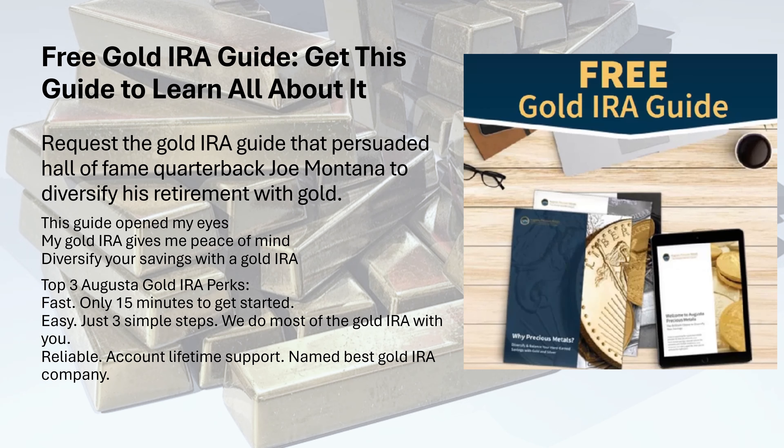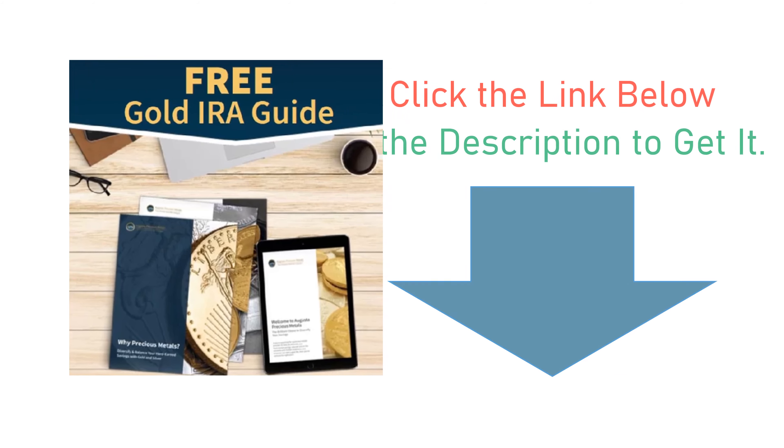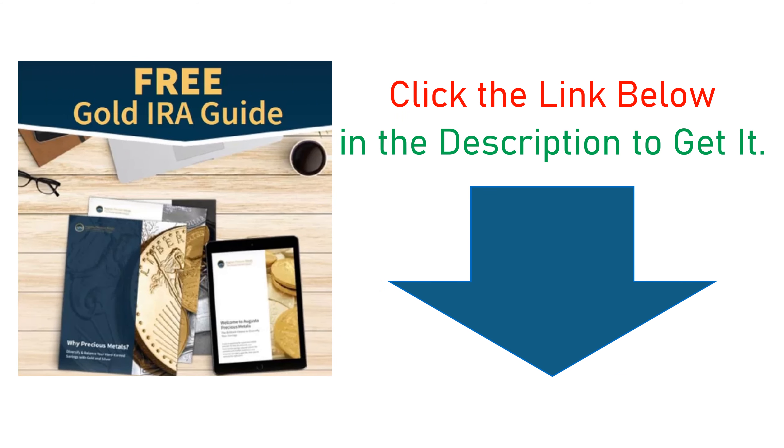Free Gold IRA Guide: Get this guide to learn all about it. Request the Gold IRA Guide that persuaded Hall of Fame quarterback Joe Montana to diversify his retirement with gold. This guide opened my eyes — my Gold IRA gives me peace of mind. Diversify your savings with a gold IRA. Top 3 Augusta Gold IRA Perks: Fast — only 15 minutes to get started. Easy — just 3 simple steps, and we do most of the gold IRA process with you. Reliable — account lifetime support. Named Best Gold IRA Company. Click the link below in the description to get it.